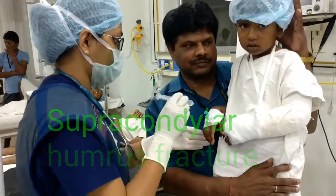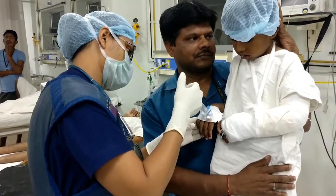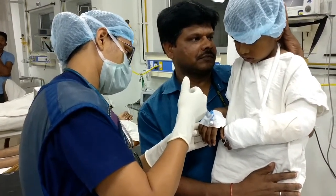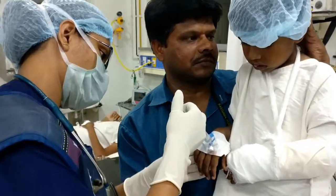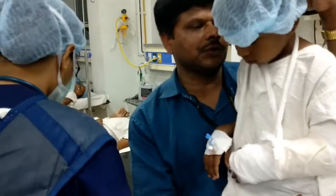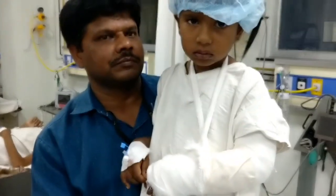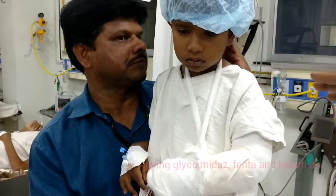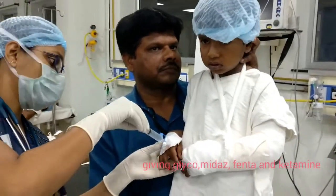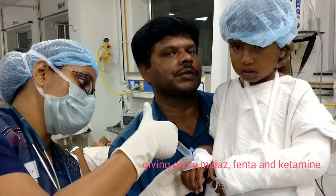He has a supracondylar humeral fracture. Supracondylar fracture is typically seen in younger children and is uncommon in adults. 90% are seen in children younger than 10 years of age, with a peak between 5 to 7 years. These fractures are more commonly seen in boys, and injuries are almost always due to accidental trauma such as falling from bed.